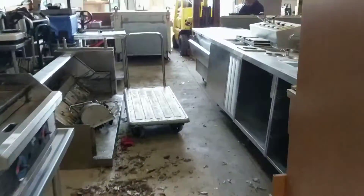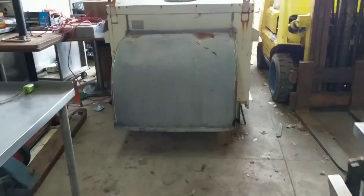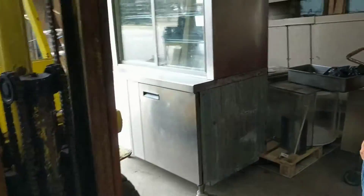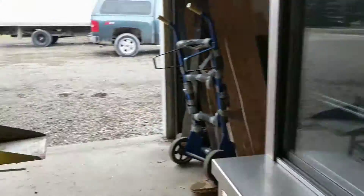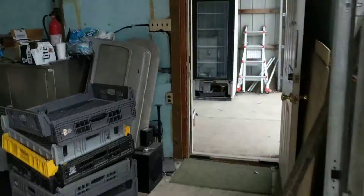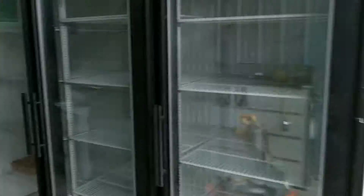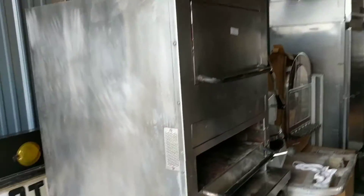This is a small auction — there's only about 80 items in here, but they're all bigger or high-ticket items, so it filled up our space really quickly. Some of the stuff is not for auction; it's just owned by the guy who let me use this building. This charbroiler is looking really great — it's a Southbend.